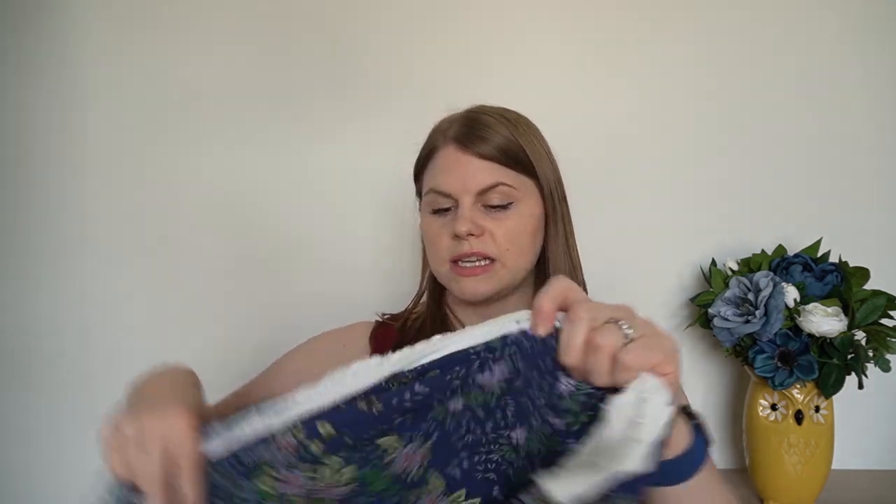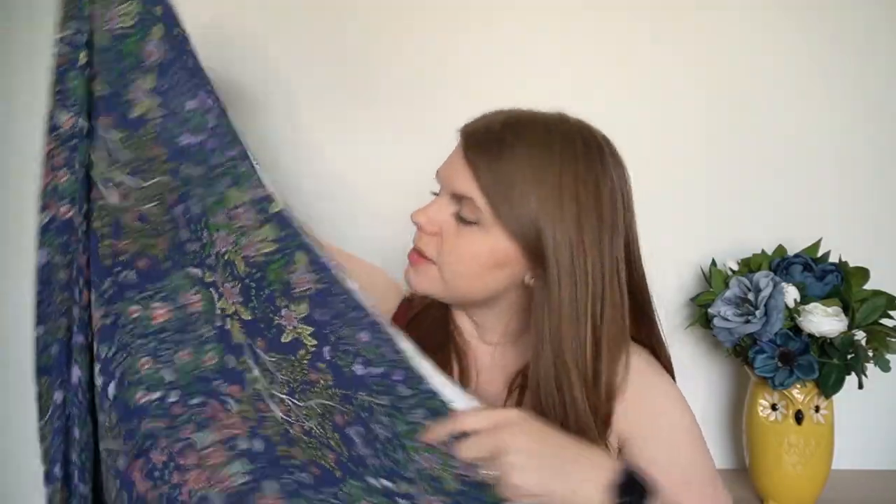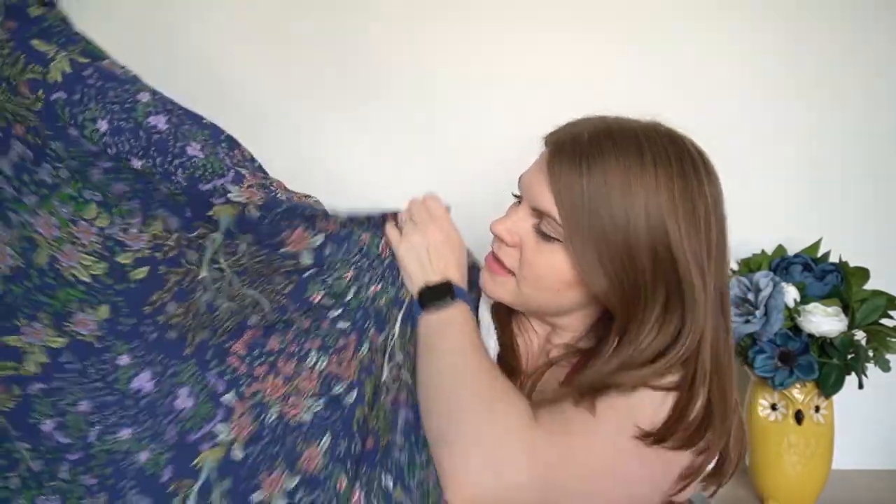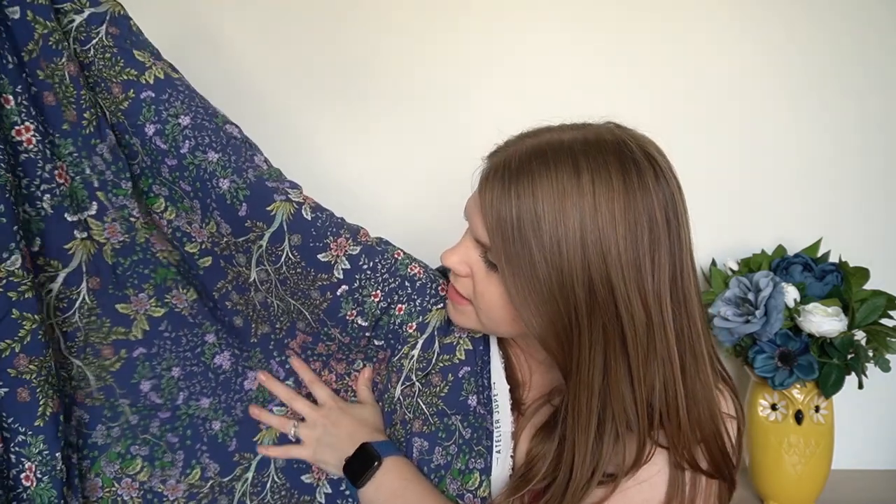Then I've got three fabrics from Lamazzi Fabrics. These I partly paid for — I was given a voucher after a recent blog post and spent that on part of the cost, paying the rest myself. I got two tensile jerseys and one beautiful viscose. I'll show you the viscose first: it's a Japanese garden viscose — the Atelier dupe one — with a beautiful blue background and a ditzy print in pinks, greens, and yellows. I just love the colours.